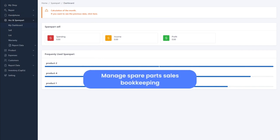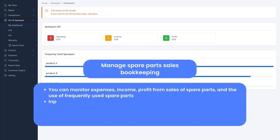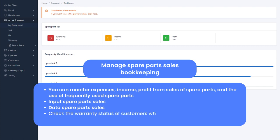Manage Spare Parts Sales Bookkeeping: you can monitor expenses, income, and profit from sales of spare parts, and the use of frequently used spare parts. Input spare parts sales data. Check the warranty status of customers who buy spare parts. You can also view daily and monthly spare parts reports.